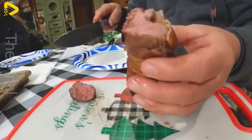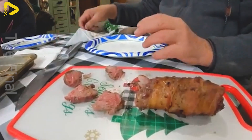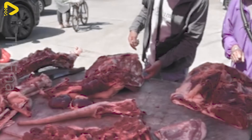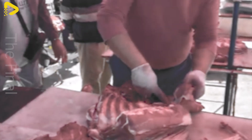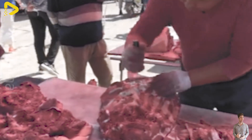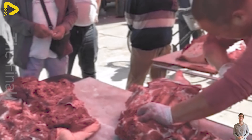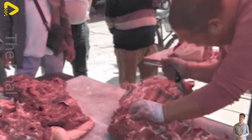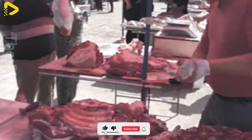They use specialized tools and precisely refined methods to remove unwanted parts, retaining only the highest quality meat fibers. The meticulousness and finesse in every knife movement not only enhance the value of donkey meat but also create perfect products that can impress even the most discerning diners.